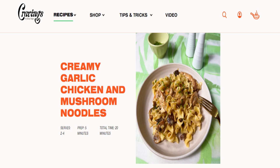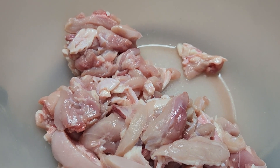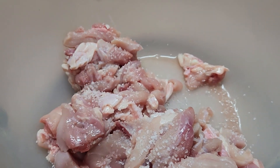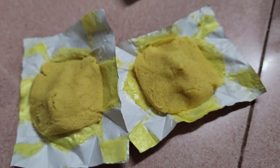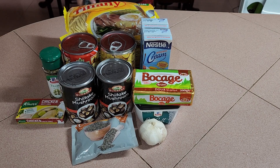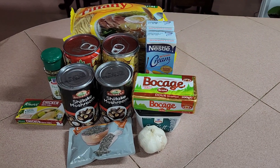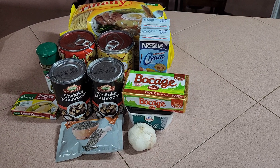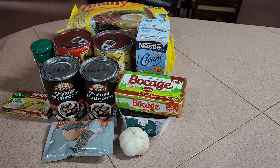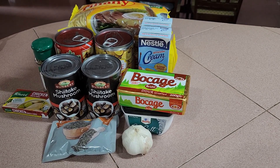Ang kasama sa kanya is chicken thighs na boneless and skinless na ika-cut nyo siya into cubes or stripes — doon pa lang medyo sumablay na ako pero I'll explain later. Kailangan nyo rin ng chicken bouillon, ng assorted mushrooms, salt, black pepper, vegetable oil, unsalted butter, garlic, thyme sprigs, heavy cream, zest of one lemon, and finely sliced chives or parsley. And of course, yung main noodles niya is egg noodles.